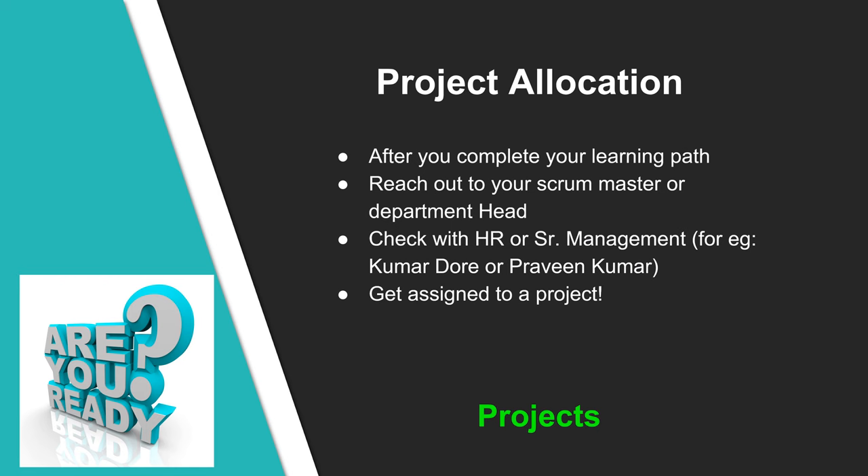After you complete your learning path, reach out to your scrum master or department head and let them know. In parallel, check with HR or senior management like KD or Praveen. The key goal is to get assigned to a project. Check with them about various projects going on and which ones require the skills you have picked. In case you are interested in specific domains, make a request — for example, manufacturing, healthcare, finance, etc. — though this may not be guaranteed as it depends on the needs and current stage of the project.